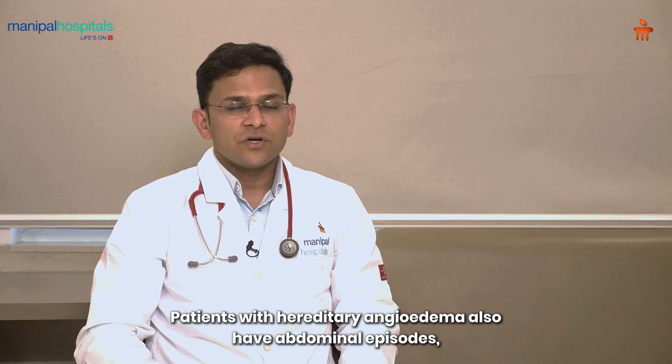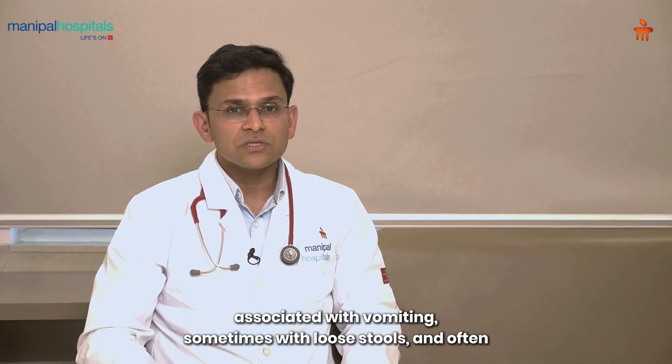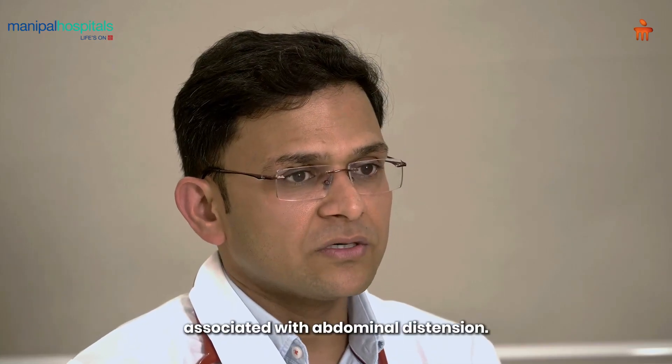Patients with hereditary angioedema also have abdominal episodes associated with vomiting, sometimes with loose stools, and often associated with abdominal distension.